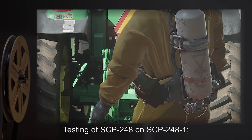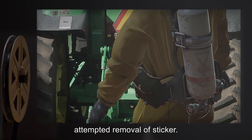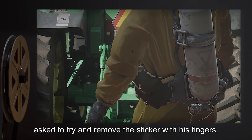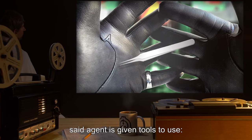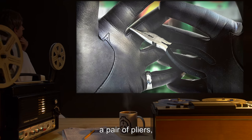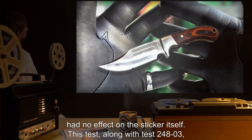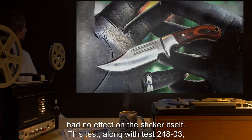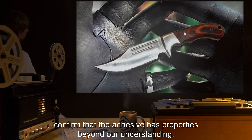Addendum 248-4: Testing of SCP-248 on SCP-248-1 — attempted removal of sticker. An agent was asked to try and remove the sticker with fingers. After a few moments of failed attempts at scratching it off, the agent was given tools to use. Tweezers, a pair of pliers, a pocket knife, a chisel, and a hunting knife had no effect on the sticker itself. This test, along with test 248-3, confirms that the adhesive has properties beyond our understanding.